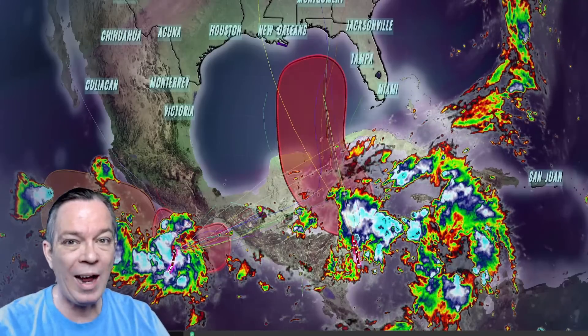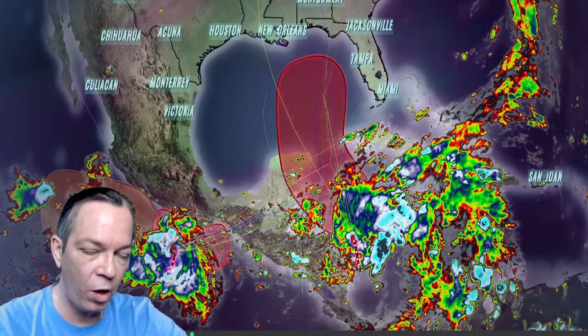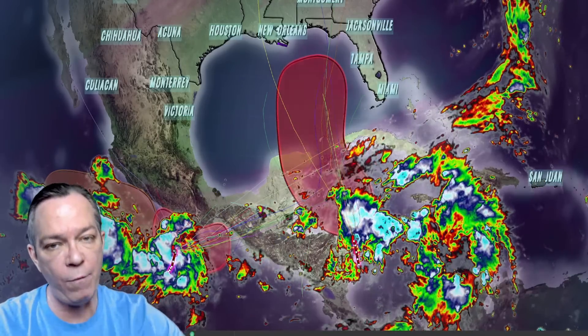Good afternoon everybody, Mark here at Weatherman Plus. I'm going to give you the latest update on what's going on with the storm system coming into the gulf. Guidance is now showing it will become a hurricane — there's even some guidance showing it could be a Cat 2 hurricane. GFS is still showing a major, towards a Cat 4.